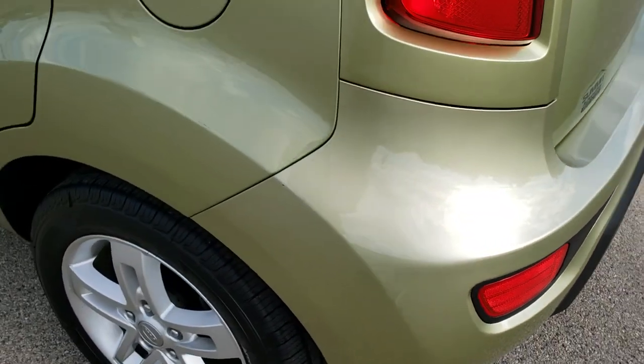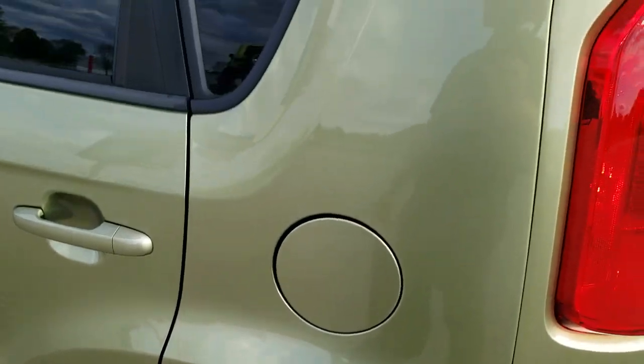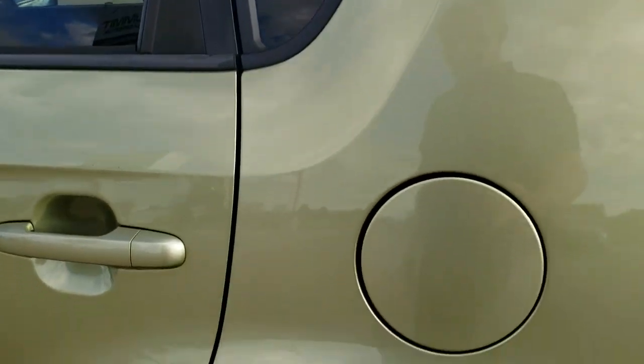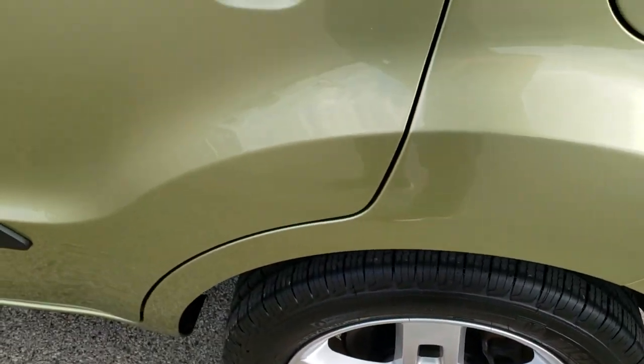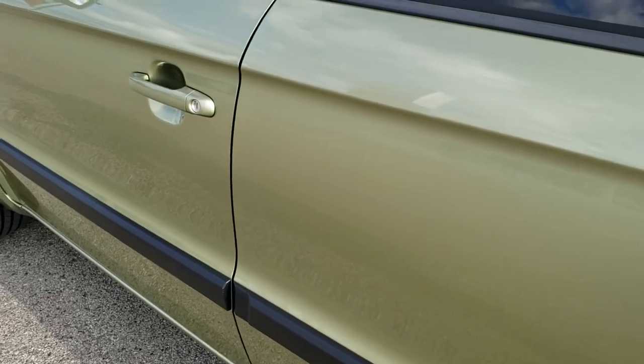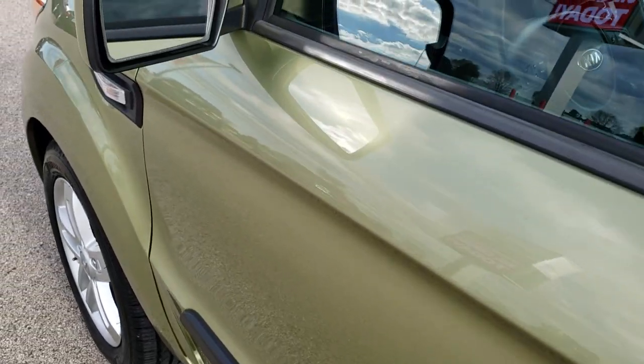Down the driver's side it's just as nice as the passenger side — no dents or dings in the rear quarter. And for full disclosure, this back rim is in very nice condition too. Down the rest of the side of the vehicle, no dents, no dings — all looks good.